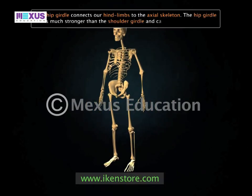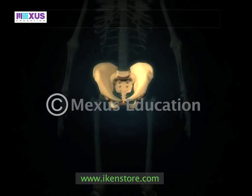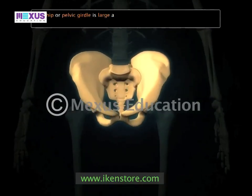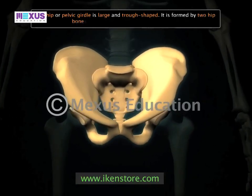The hip girdle is much stronger than the shoulder girdle and can bear more weight. The hip, or pelvic girdle, is large and trough-shaped. It is formed by two hip bones that are joined medially to the sacrum.